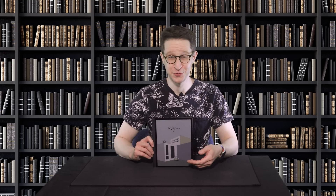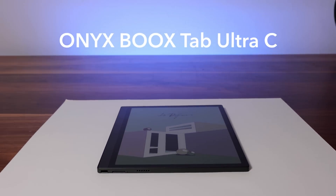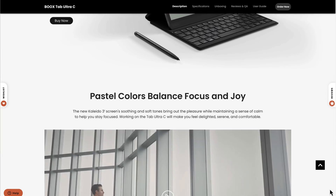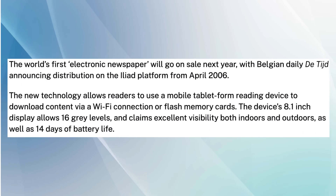I've very quickly become a huge fan of the Onyx Boox Tab Ultra C, which comes closest to delivering the exact experience I imagined when e-ink technology started popping up in tech demos at CES and other trade shows.